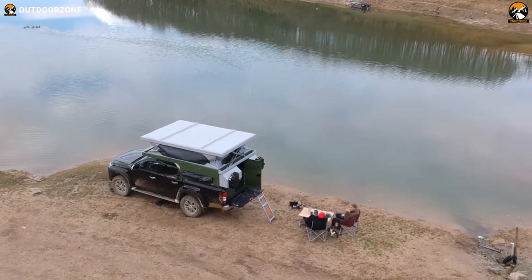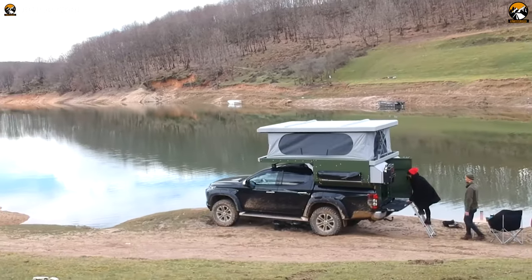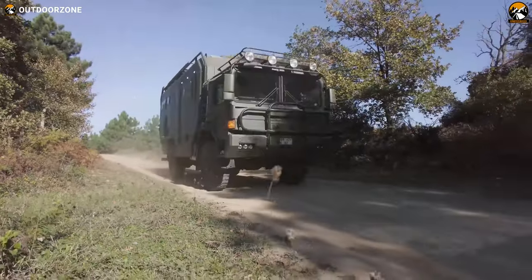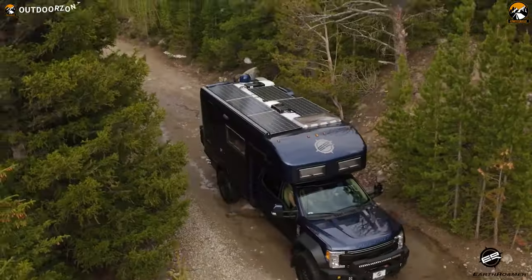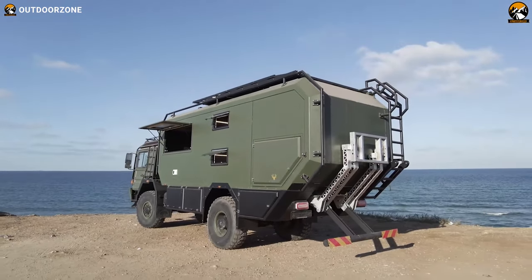Get ready to leave the pavement behind with these incredible off-road expedition vehicles designed to conquer any challenge. From the iconic Torsus Praetorian to the innovative Crawler OTAC 620, these vehicles are designed to go where no other vehicle can. Buckle up as we highlight the seven new expedition vehicles for extreme exploration.